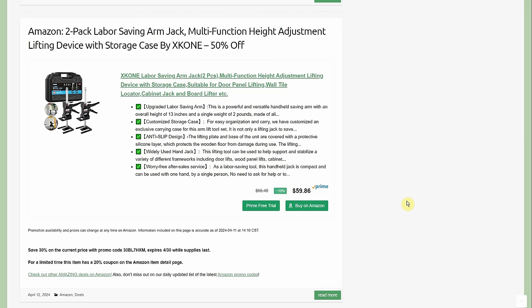Found this morning: a two-pack labor-saving arm jack multifunctional height adjustment lifting device with storage case by Xconey — 50% off. Starts at $60, then a 30% promo code and a 20% coupon bring it down to $29.99.